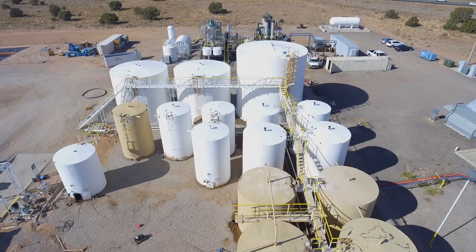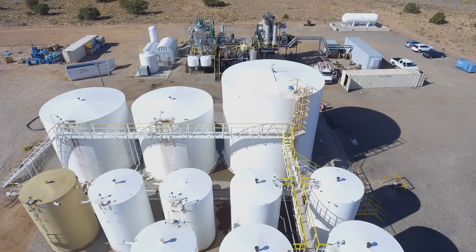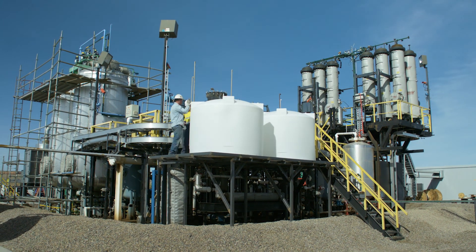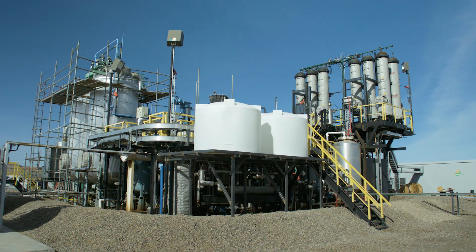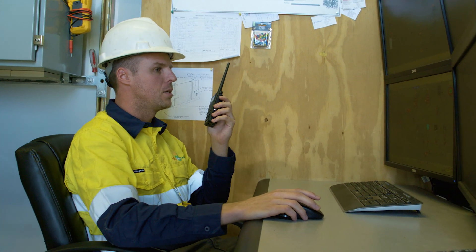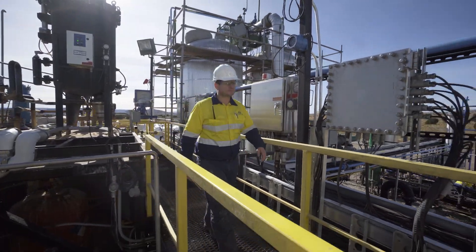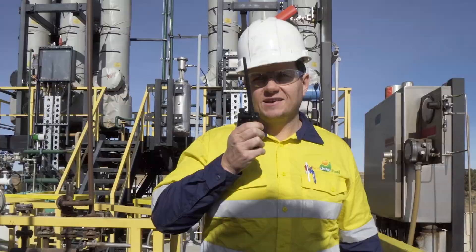The Ultraclean system is standalone and does not rely on the infrastructure of a refinery. This allows the Ultraclean system to be installed and operated at any petroleum storage facility, as opposed to being limited to operating within a refinery, which is a requirement for hydrotreating — the only other technology for removal of sulfur from diesel.